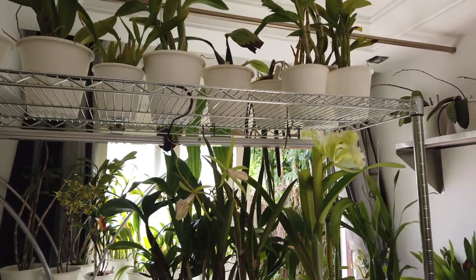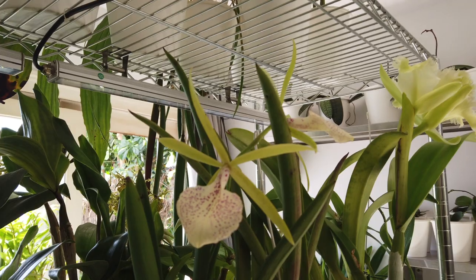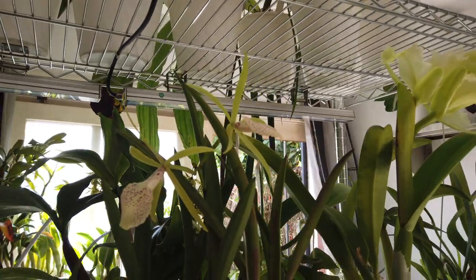Brassocatlia Vinosa Wabash Valley is still looking beautiful. It has dropped one bloom but still — the longevity has been remarkable — and that beautiful fragrance of lemony sugar has also been permeating the grow space at night.